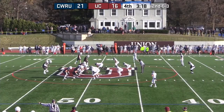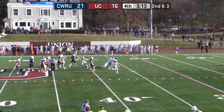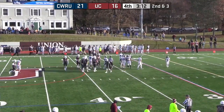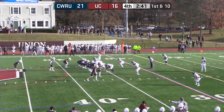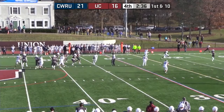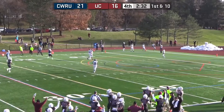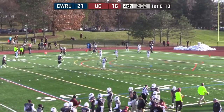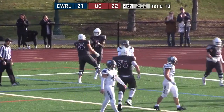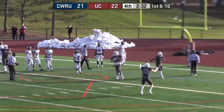The run was about to pop. 2:40 to go. They fake the handoff, Bellamy looking for Ross Jr. — touchdown! Union College. Bellamy finally connects with Ross Jr. and the Dutchmen go in front, 22-21 with 2:32 to go.